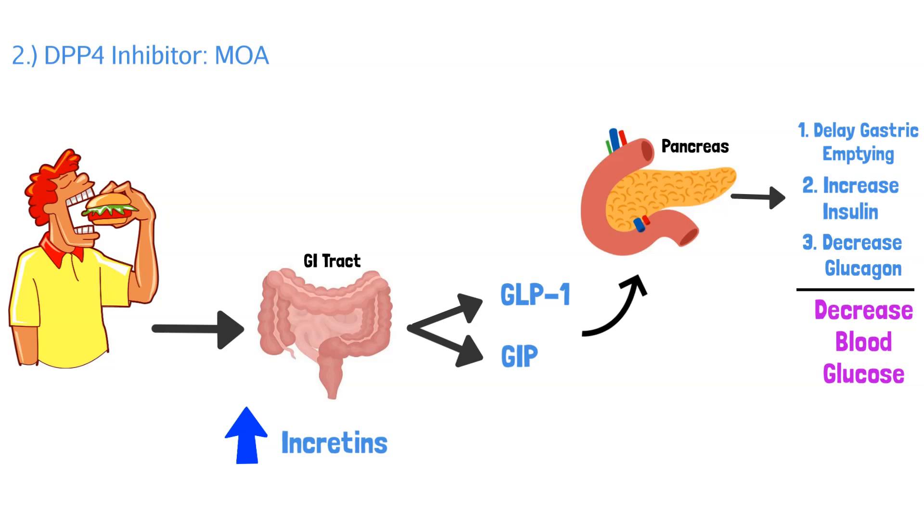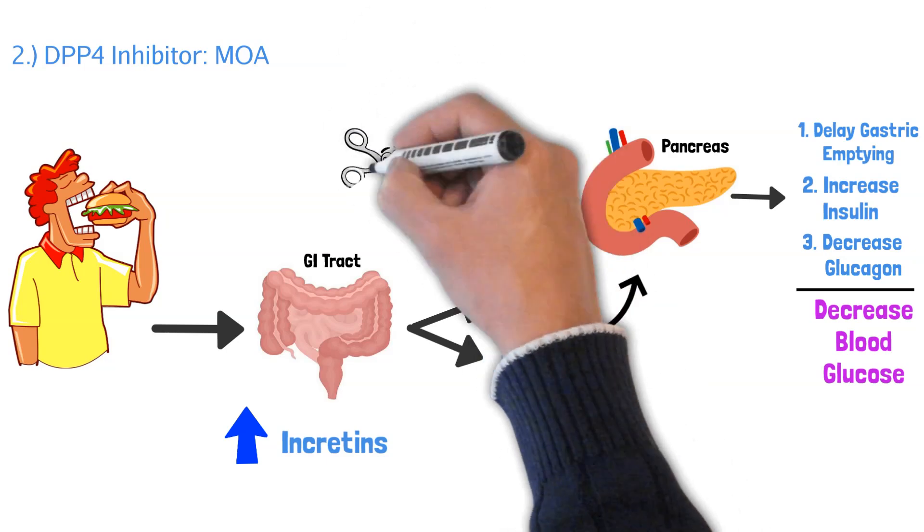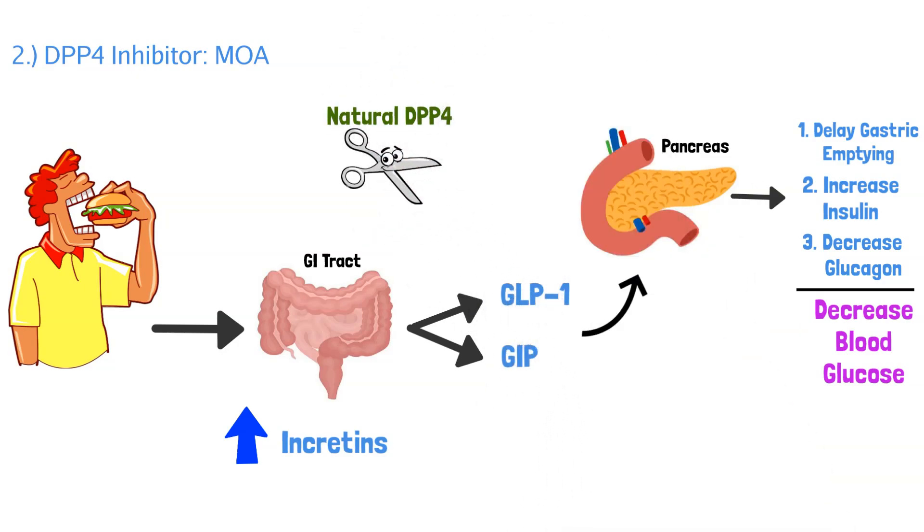We also have to understand that our body is very smart — it has ways to regulate these different pathways. When there's too much GLP-1 and GIP, our body has natural DPP-4, which is basically an enzyme that comes in and cuts up these incretins. DPP-4 will break down GLP-1 and GIP, which stops them from going to these different body parts, stops delaying gastric emptying, stops increasing insulin, and stops decreasing glucagon. This is normal — our body will constantly try to regulate itself.